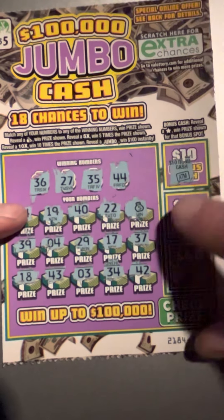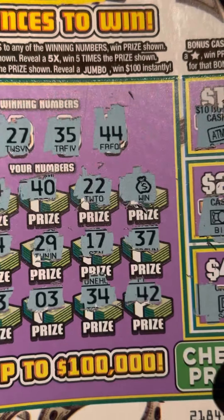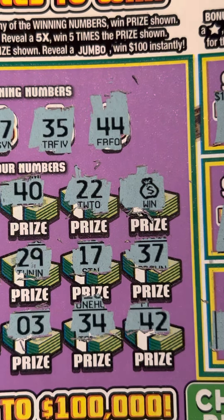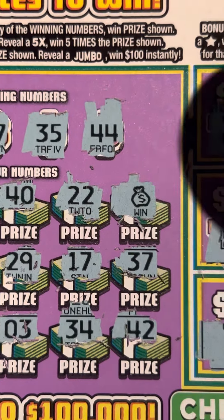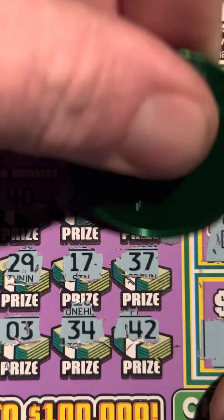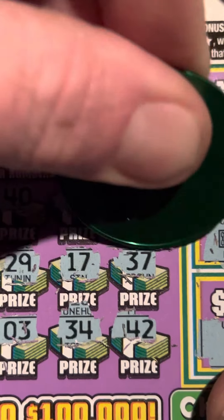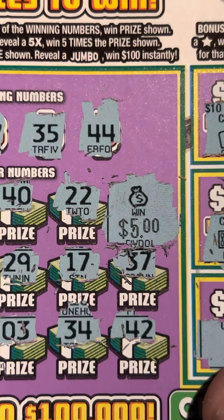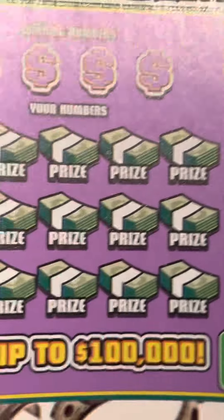All right, well we got this money bag. Let me get a little screenshot of that. We got something other than just a money back — well, it is a money back. All right, we got five dollars back on that one. Let's see if we can get back to back on this other five dollar ticket.